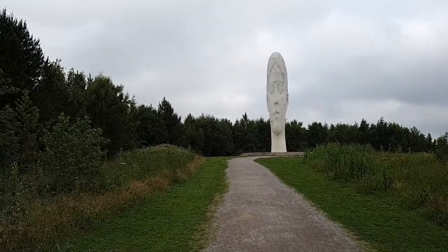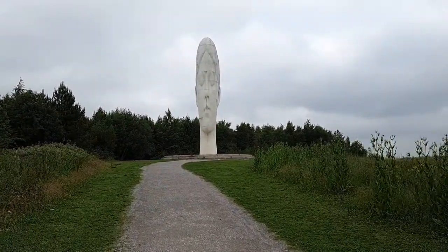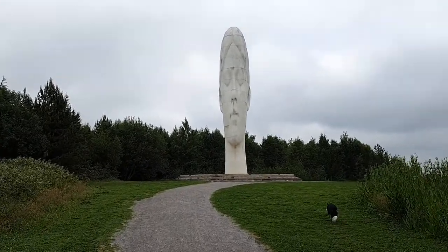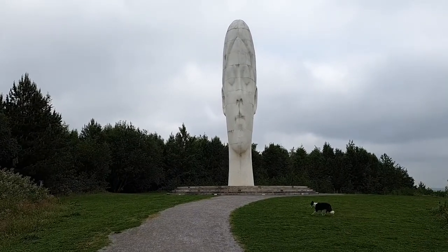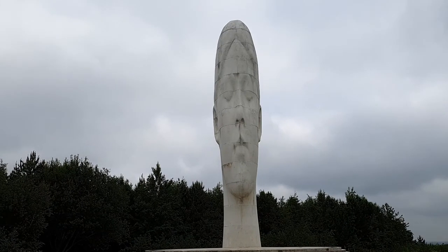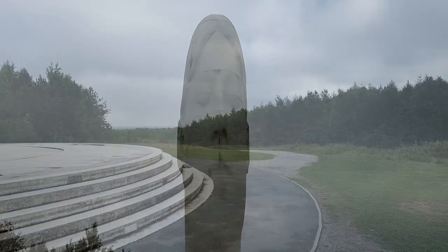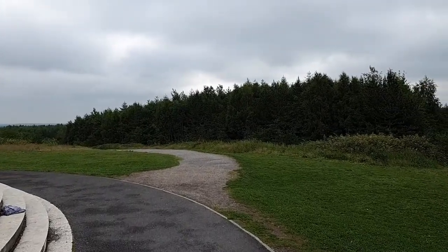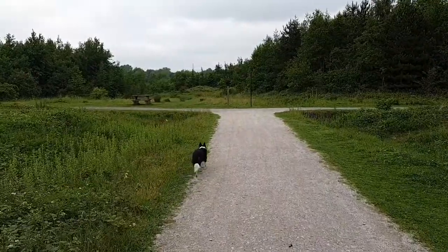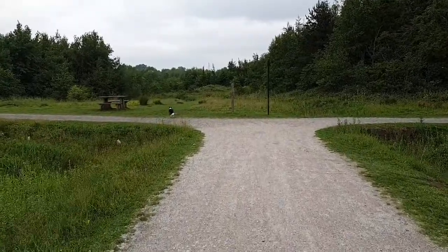We're going to head off down this path now, which is downhill all the way to Clockface Colliery Park. Now we're coming up to a junction. We're going to continue to the right towards Clockface Colliery Park, but if you only wanted to come and see the Dream, then you can turn left here and it'll take you back to the car park.